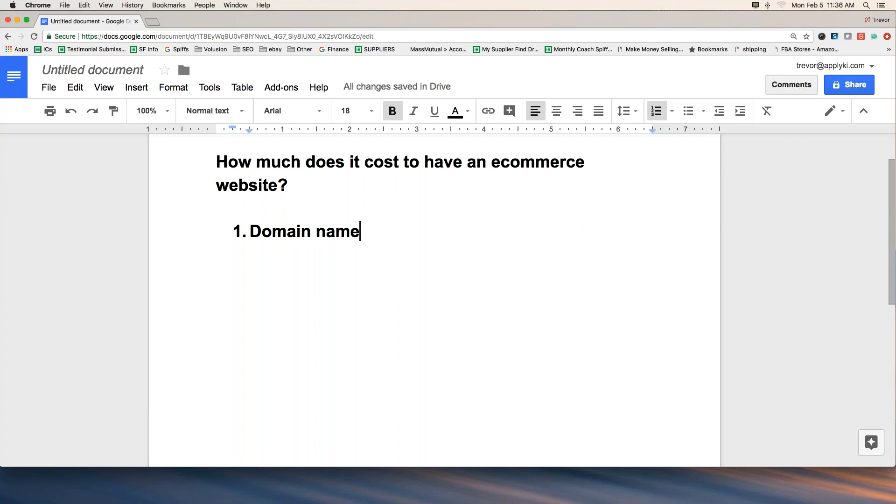A domain name, if you're not familiar with that term, is just your dot-com — like xyz.com. If you're in the bedding space, selling sheets and comforters, you might be something like thebeddingwarehouse.com. That name is very much tied to your brand and what people will know your website as. We have to register one of those, and it's not free.